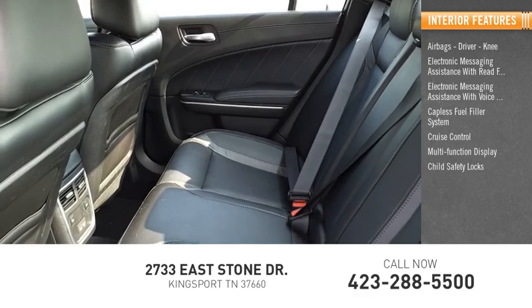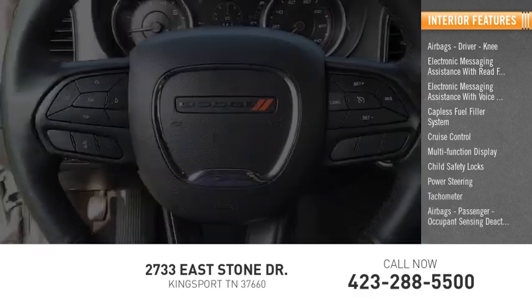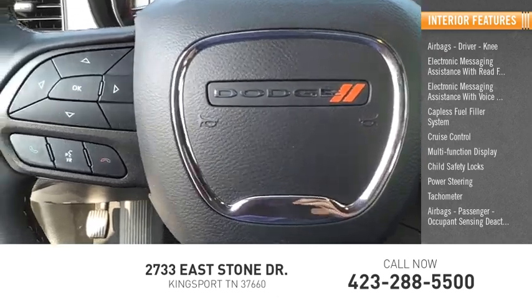Additional interior features include a multifunction display, child safety locks, power steering, tachometer, passenger airbags, and occupant sensing deactivation.